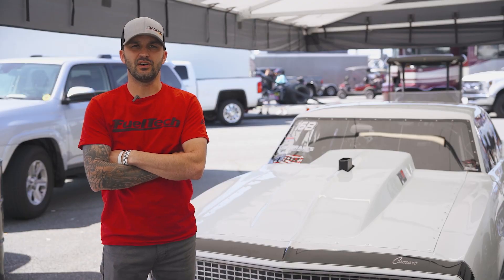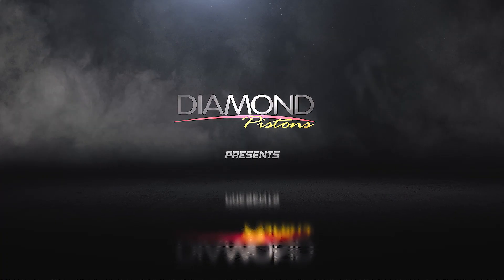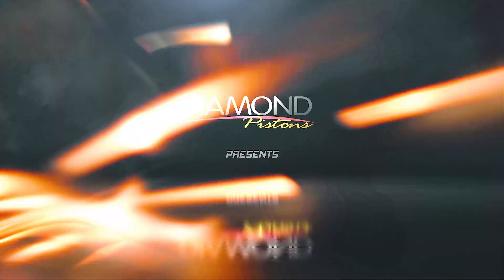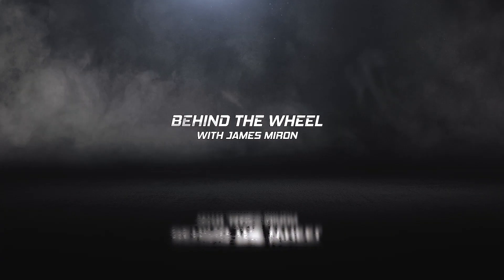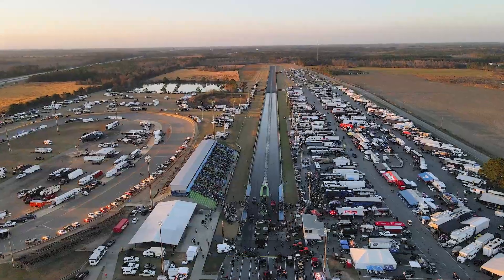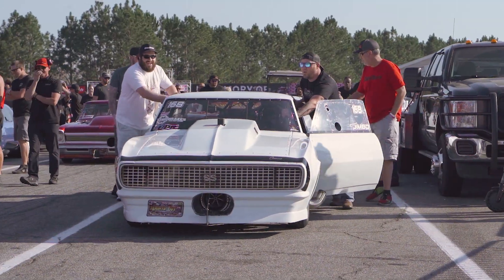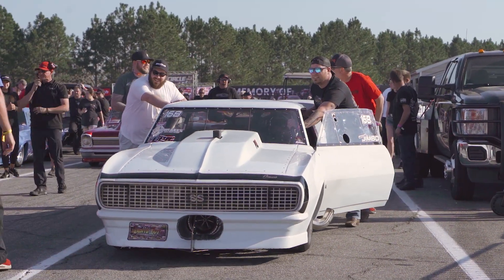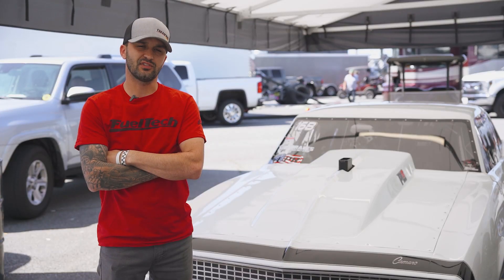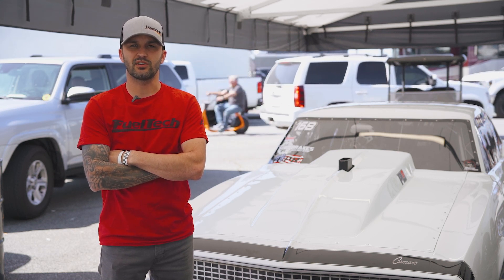Hey, my name is James Myron. I drive a 1968 Camaro and I run Pro 275. I grew up racing with my father. I've been racing on my own for about 15 years. We started out street racing for a couple years, started no-time grudge racing, and a couple years ago we switched over and started running class racing.